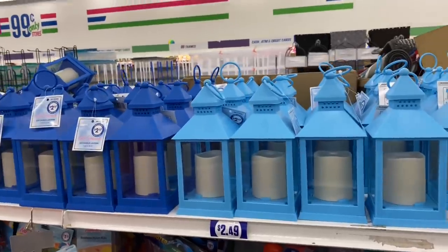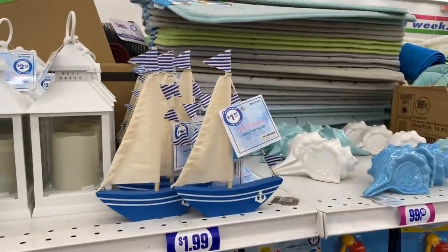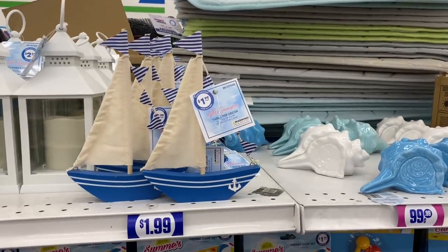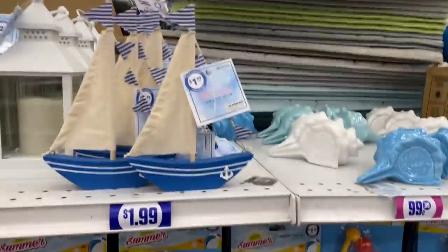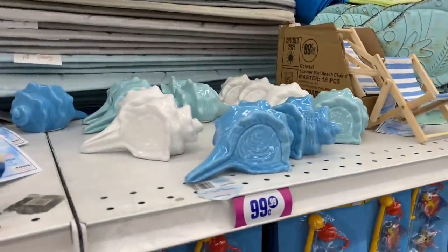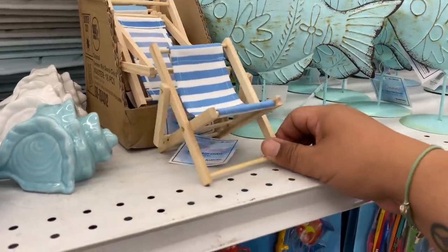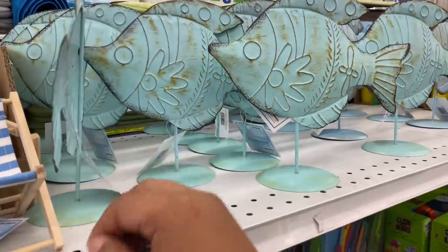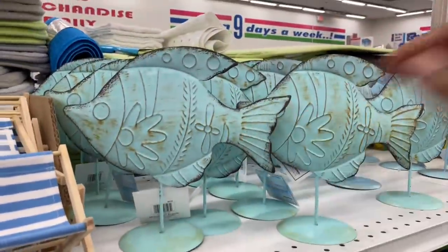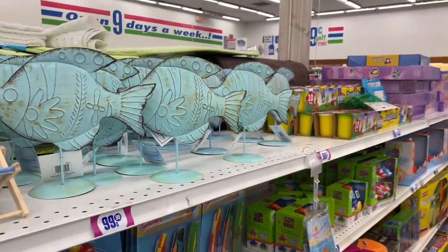They have restocked the nautical section and brought these back — they are so adorable. Snatch them up for $1.99. I think the first time they came out they were 99 cents, but these are $1.99. And these are so adorable — the little beach chair. And I think these are 99 cents. Yep, they are. Kind of a rustic nautical feel to them.